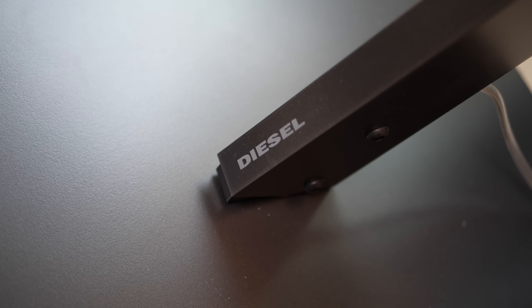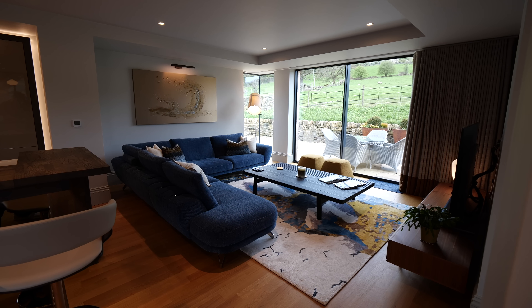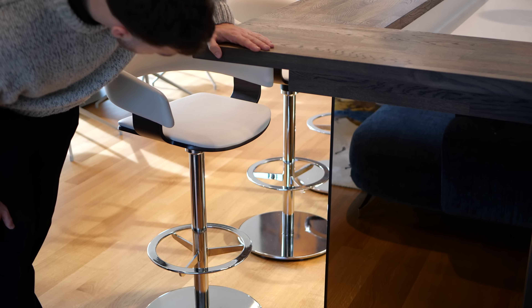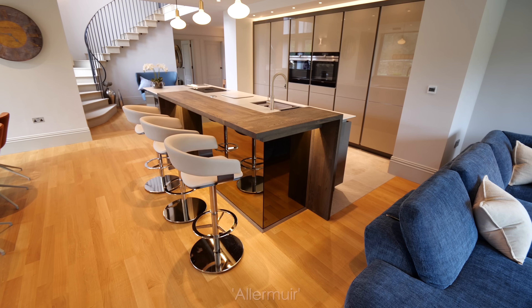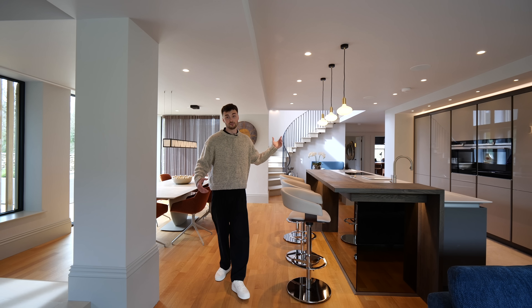This is a lamp from Diesel actually — so if you didn't know they made lamps, they do. As we approach the other side of the kitchen you can see this really interesting detail: this reflective and tinted brown glass gives the illusion that this island is floating. These kitchen stools are from a brand called Alay Mour — the chrome details, the dark wood and the leather all match the colour scheme and aesthetic of that kitchen.